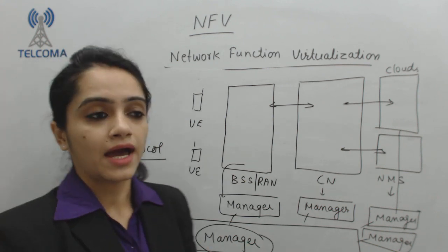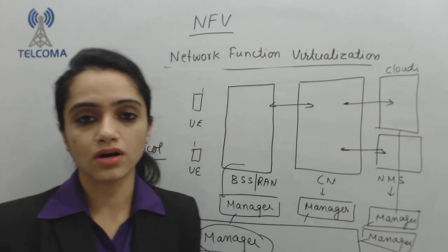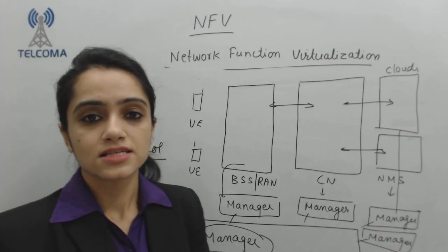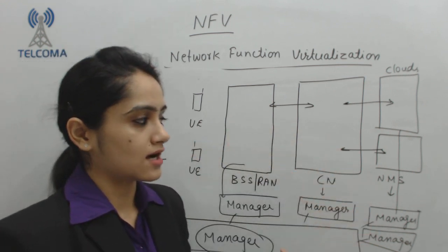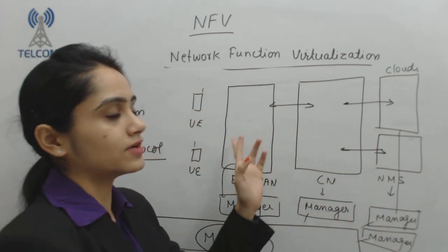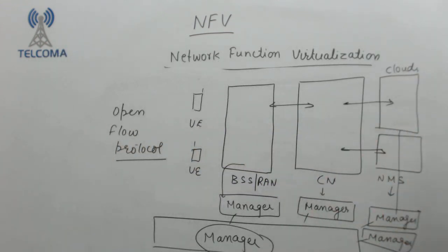Now with the help of this, I have reduced complexity, which is a benefit. I have reduced cost, which is again a benefit. Time to market will have increased speed. These are the aim and the concept of Network Function Virtualization which we require in our system nowadays.